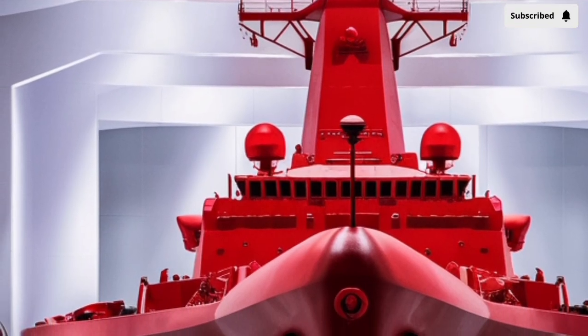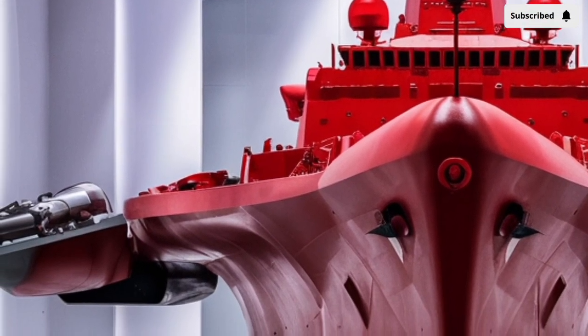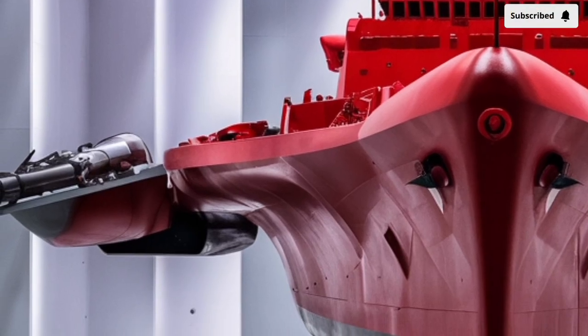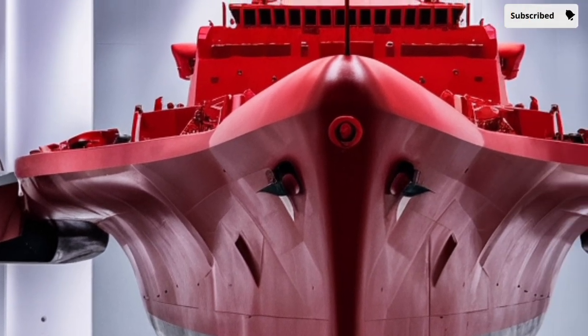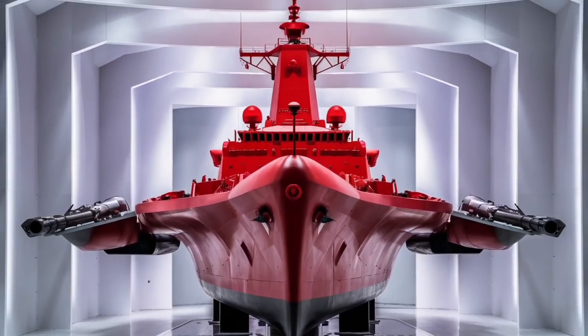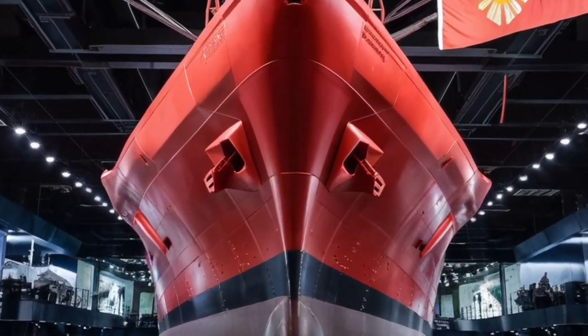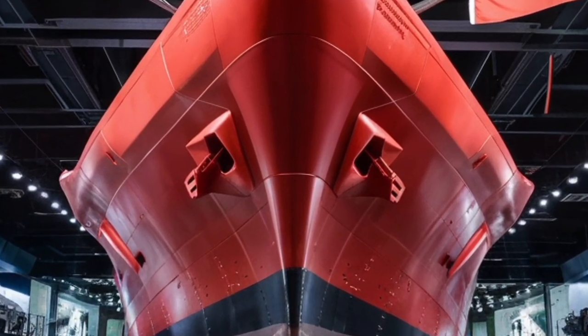Built by Hyundai Heavy Industries in South Korea and commissioned into service in 2020, the Jose Rizal-class frigates were designed to be versatile, powerful, and capable of handling a wide spectrum of missions at sea. This ship was made to serve as a true workhorse of the Navy, offering both advanced technology and practical functionality.